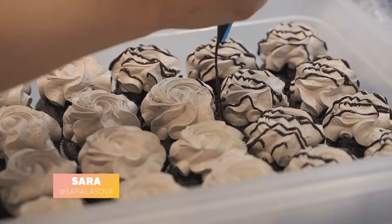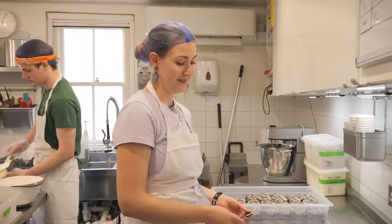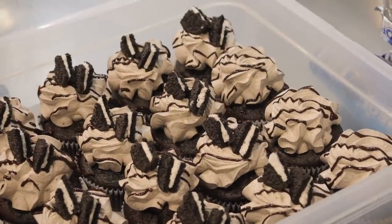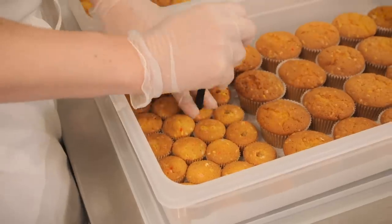We have two plant-based flavours on the menu every week. This week it just happens to be cookies and cream — it has two pieces of Oreo stuck on top.